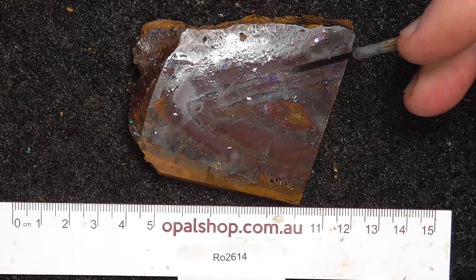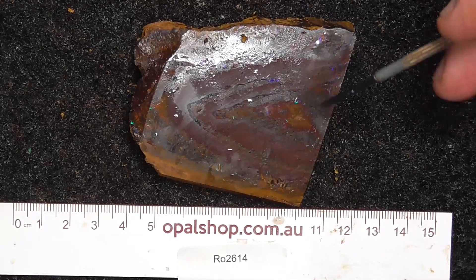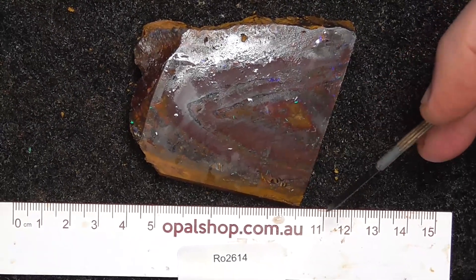Good day. Here's a piece of boulder opal — a slice from the Koroit Fields, Central Queensland. Rules in millimetres.